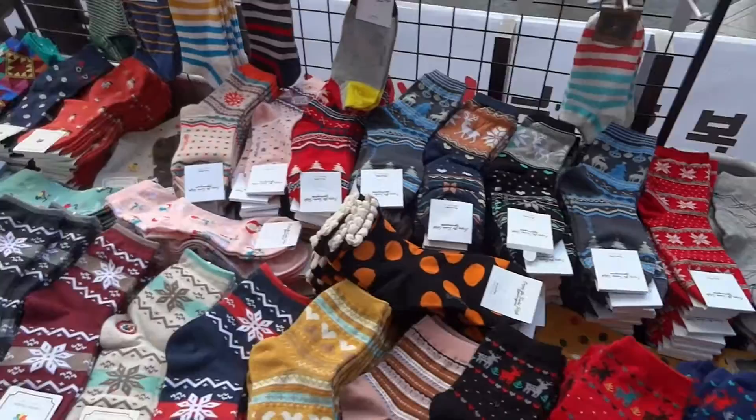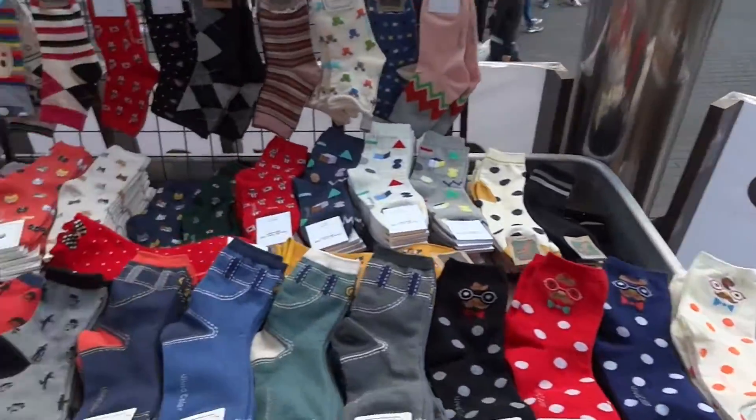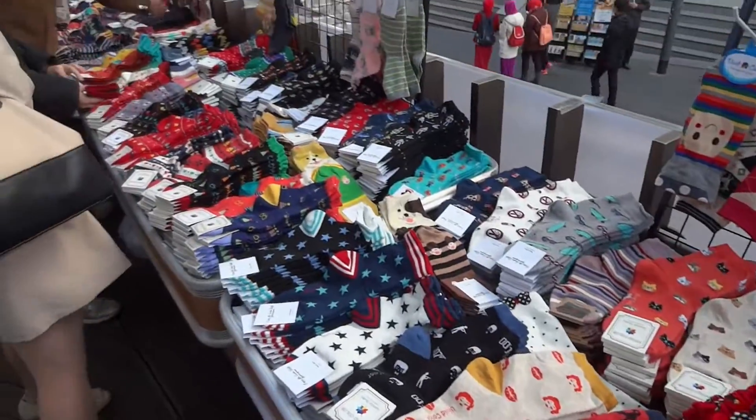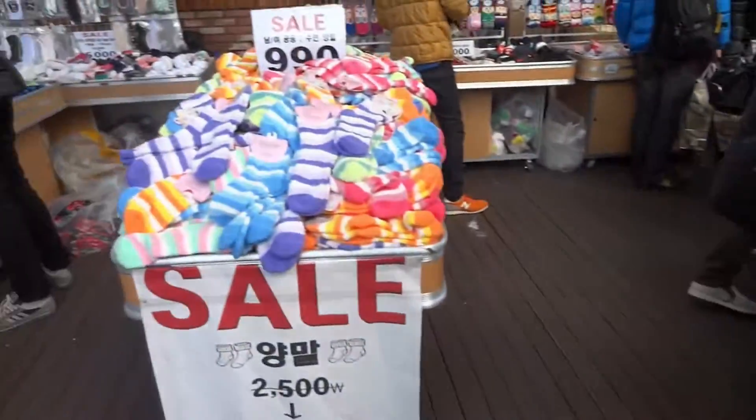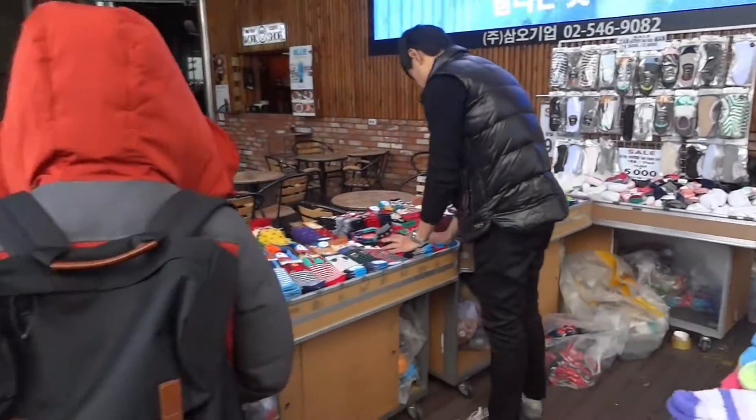There's a stage right outside Migliore that always has a seasonal shop or event happening there. Since the weather's getting colder, they have some super cute holiday socks! Look at all of them — they're so cute! And they're cheap too; they're less than a dollar a pair, which is pretty common in Seoul.